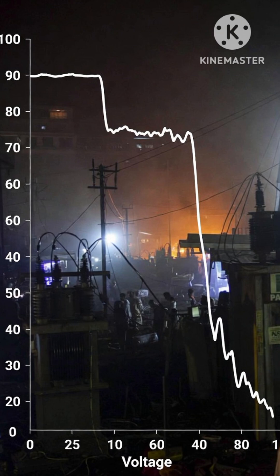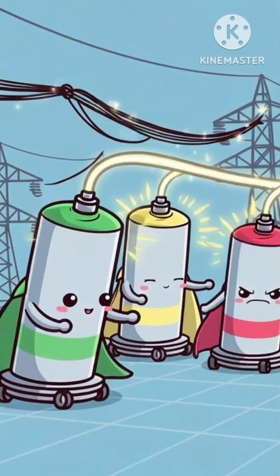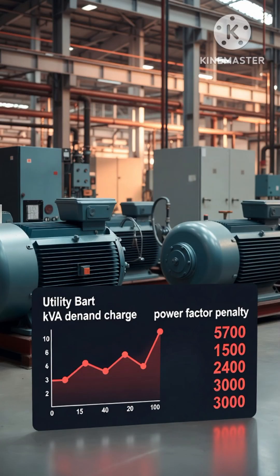Reactive power doesn't get billed to homes in most places, but it still flows through cables, causing extra heat and losses. More reactive power equals bigger, more expensive wires and transformers. Too much reactive power demand and not enough supply? Voltage starts collapsing — that's how huge blackouts begin.